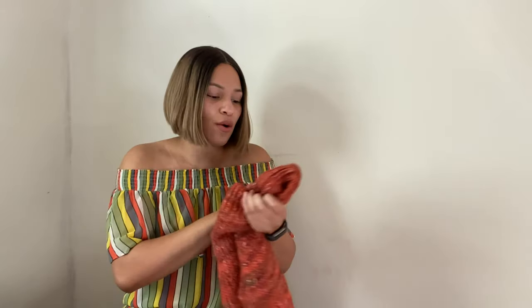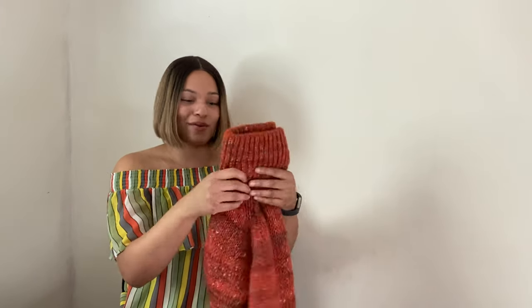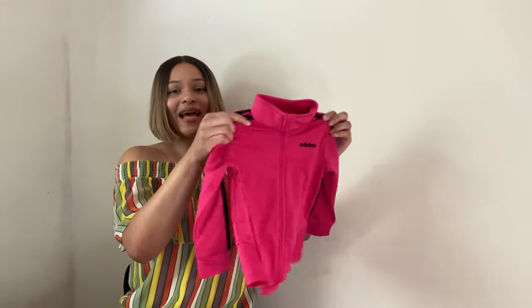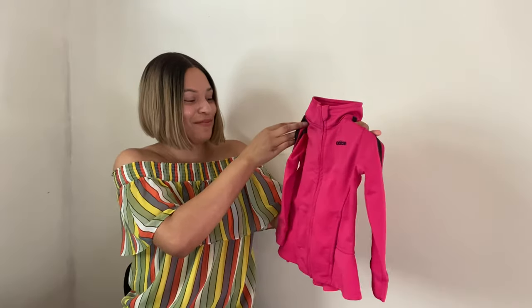Next is this wool and alpaca blend sweater by Moth. Moth is sold at Anthropologie and retails for a decent amount. Here's the tag: size large. I typically do pick up sweaters like this but it's really hard for me to move them. I honestly have no idea why I picked this one up. I'm hoping to get $20 if I can move it. It's a very nice, warm, multi-color sweater but I need to work on not picking things up just because they're cheap and a good brand if I know that brand doesn't sell for me.